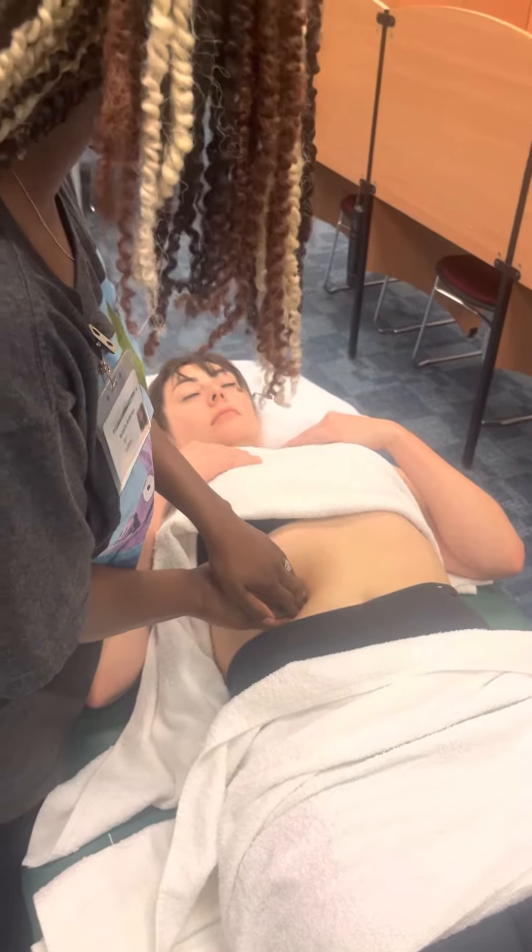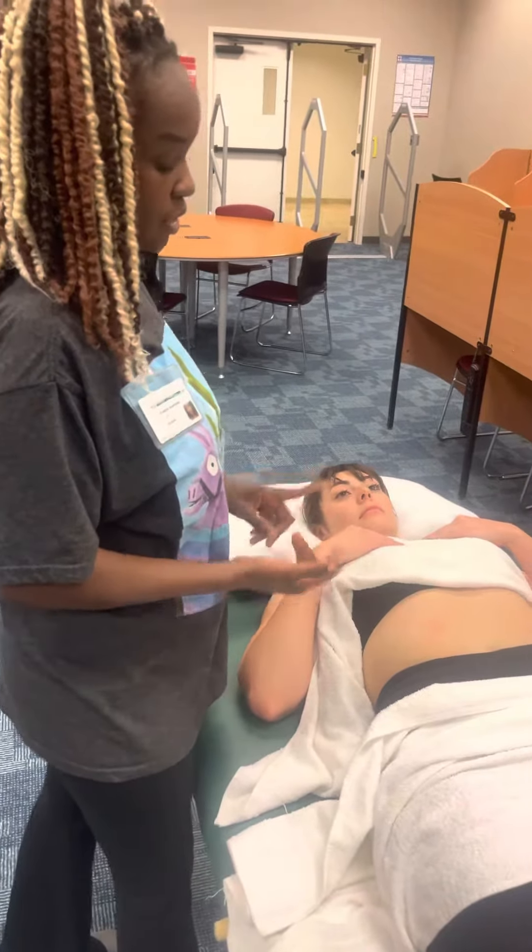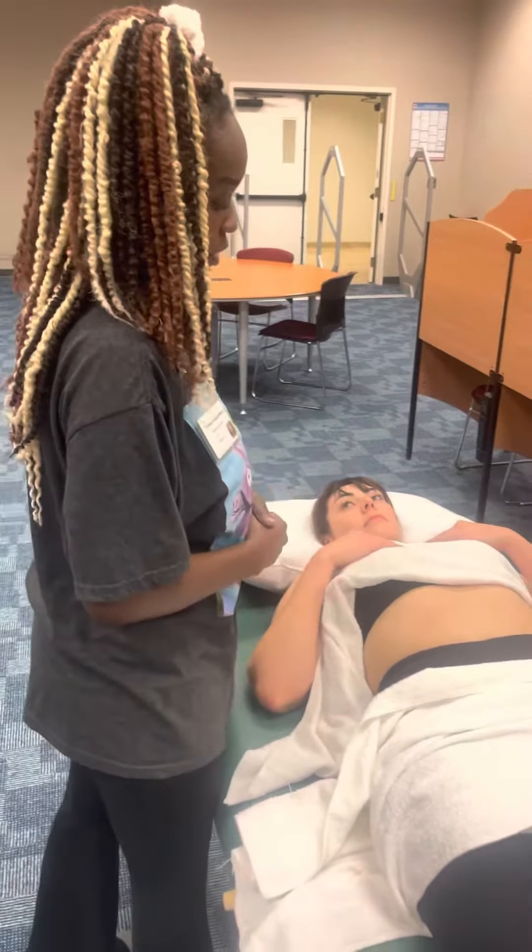Do you have any symptoms or pain? So we are looking for any type of pain in that region, any type of swelling or inflammation.